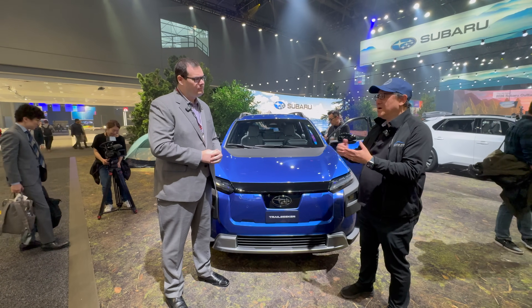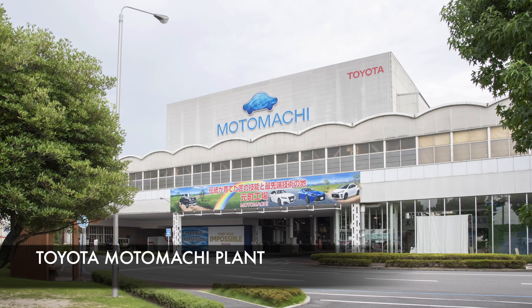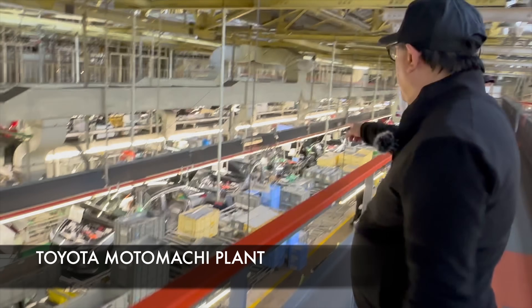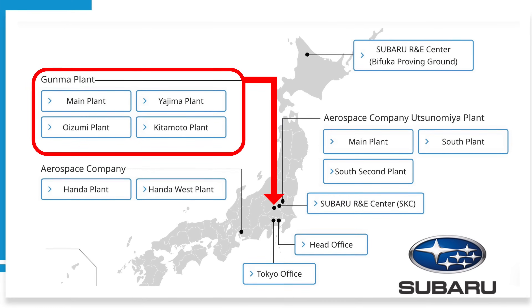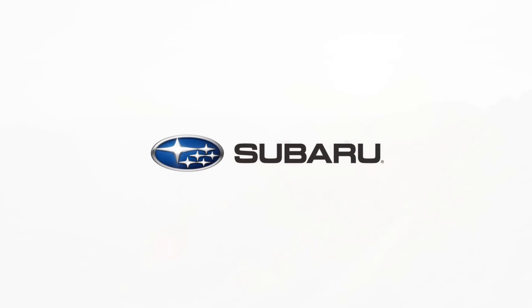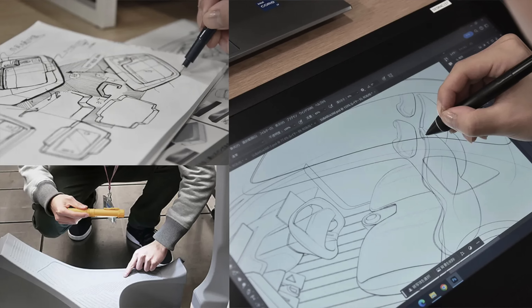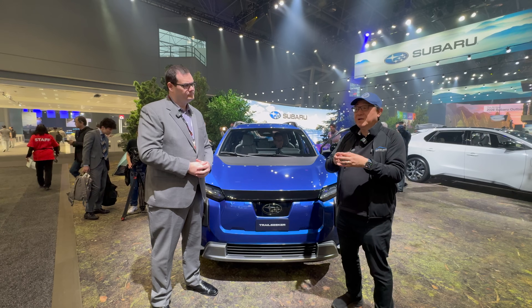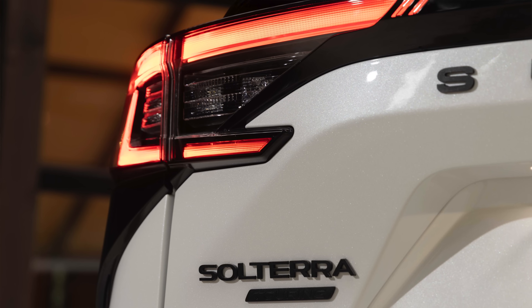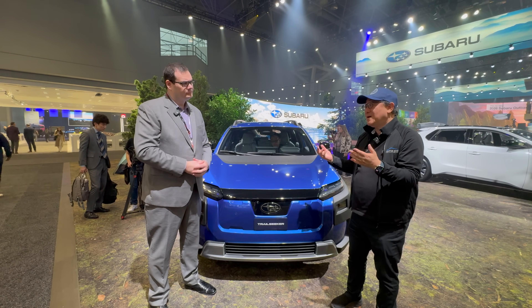I had a chance to speak to a chief engineer from Japan. From my understanding, the Solterra is based on the BZ4X from Toyota, built in the same factory in Motomachi — I've been to that factory and saw both the Solterra and BZ4X being built there. But the Trail Seeker is going to be built at the Subaru plant in Gunma, Japan, under Subaru engineering. So this one has more Subaru influence in the final engineering and production design compared to the Solterra.